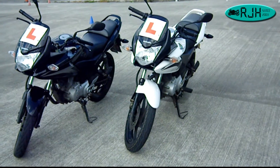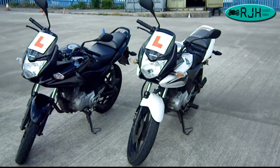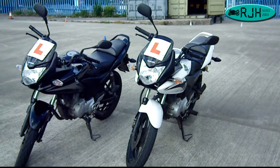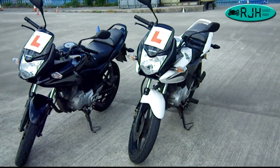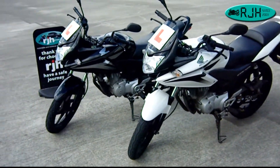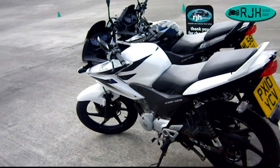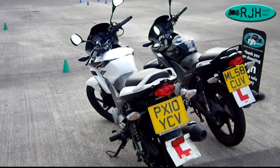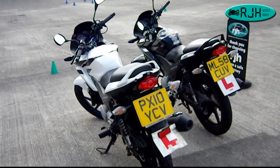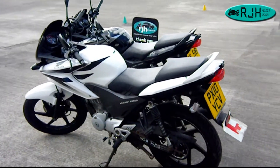There is electronic fuel injection and a computer controlled, fully transistorised starter. As far as the weight goes, they're not too heavy — we've had a few ladies learn on these with no trouble. The dry weight is 128 kg, and the seat height is 792 mm, about 31 inches.